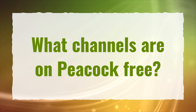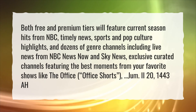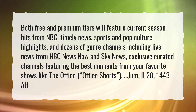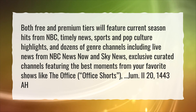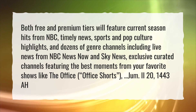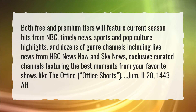What channels are on Peacock Free? Both free and premium tiers will feature current season hits from NBC, timely news, sports and pop culture highlights, and dozens of genre channels including live news from NBC News Now and Sky News, and exclusive curated channels featuring the best moments from your favorite shows like The Office.